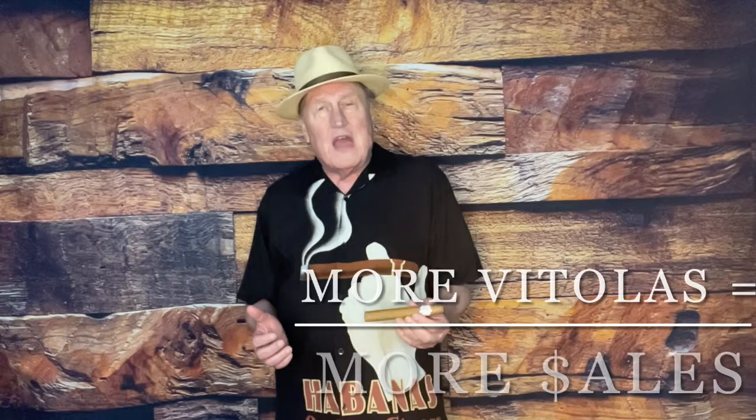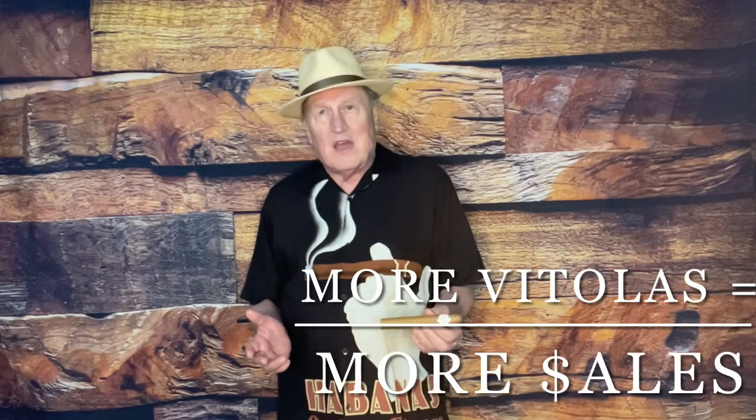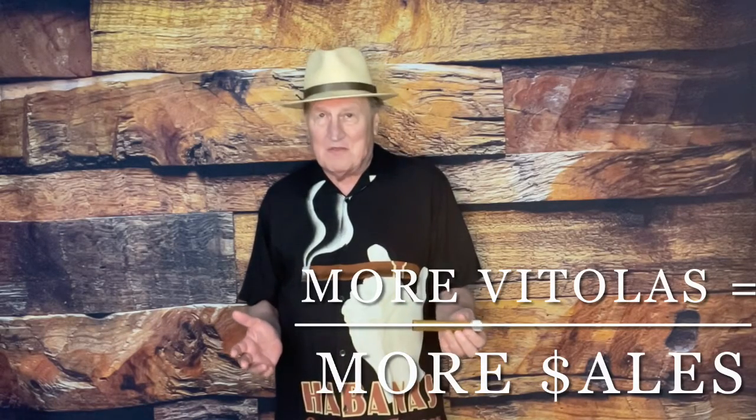They also understand that the more Vitolas they have inside a tobacconist's humidor, the more opportunity they have for sales.